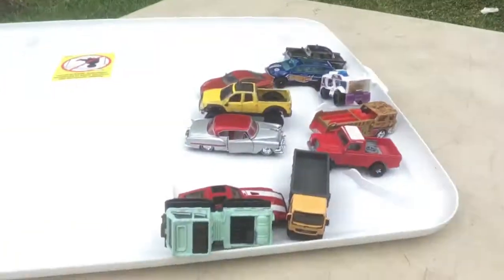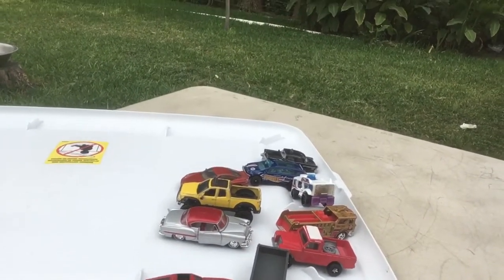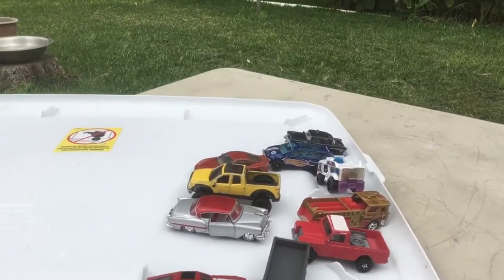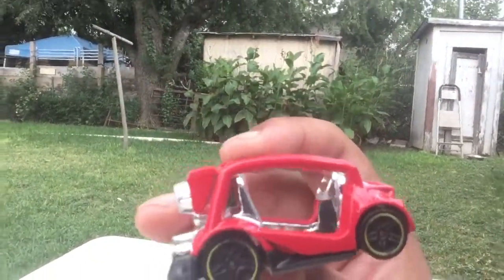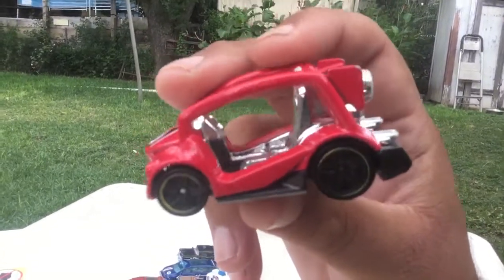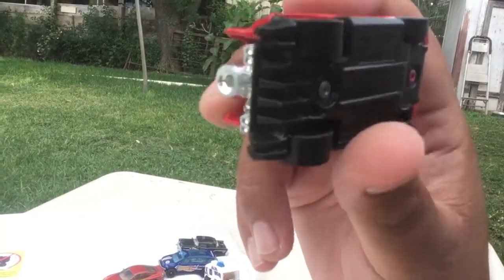I'm putting them on top of the bin because they also roll off the table. This is called the Kick Kart from Hot Wheels — one of my favorite castings. Oh yeah, nice nice nice, yes indeed.